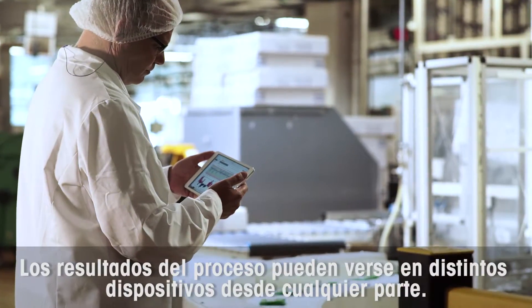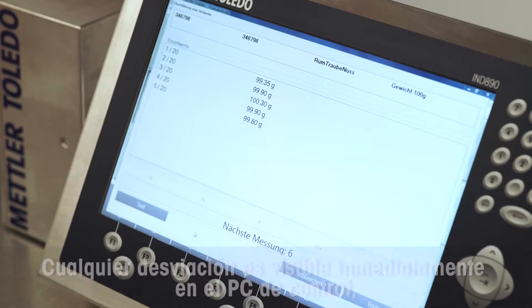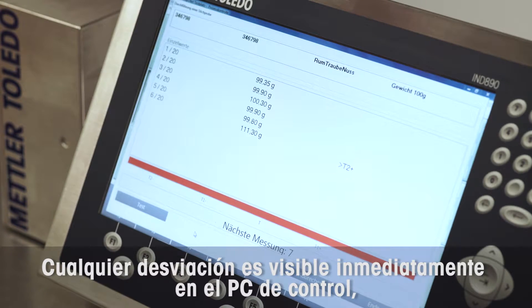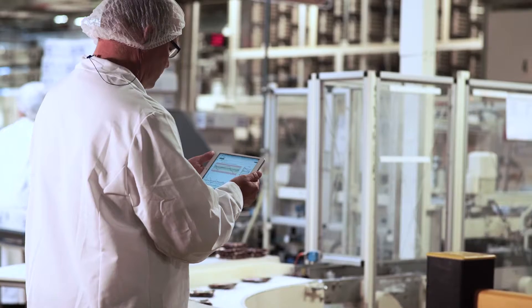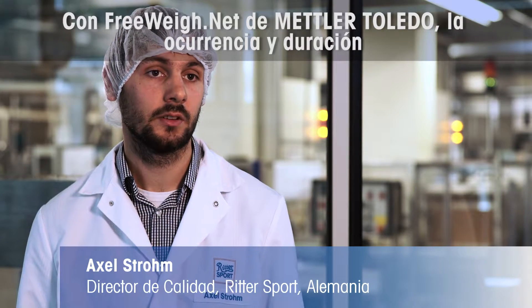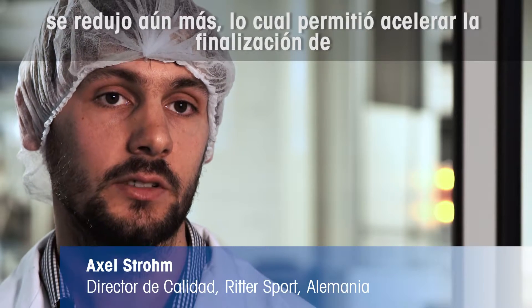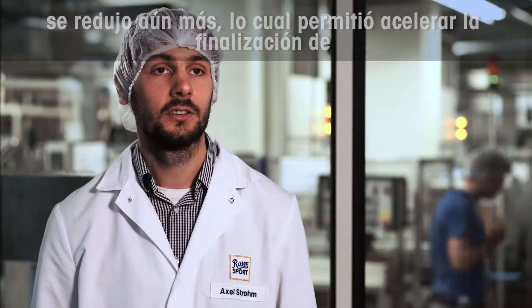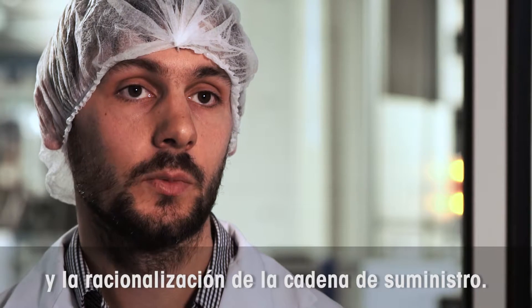The process results can be seen on different devices from everywhere. Any deviations are immediately visible on the monitoring PC or via email or SMS notification. With FreewayNet from Mettler Toledo, the occurrence and period of non-conformities was further reduced, leading to a faster completion of out-of-tolerance values, better process optimization, and an optimized supply chain.